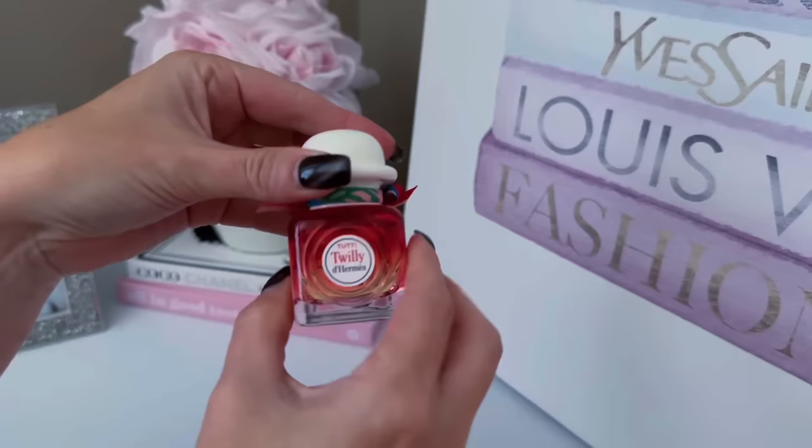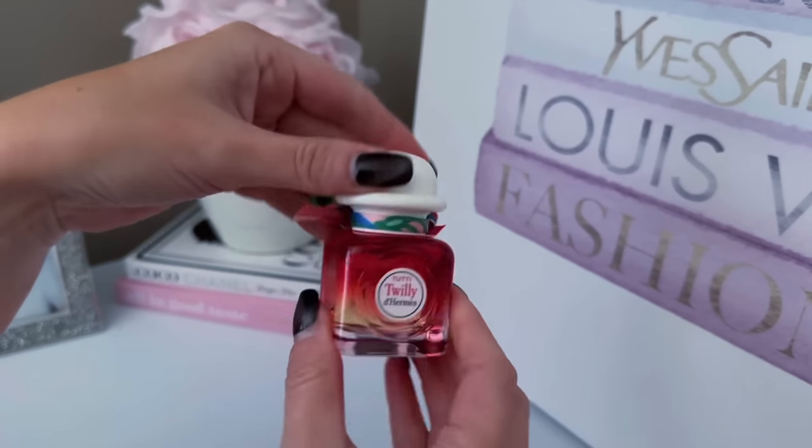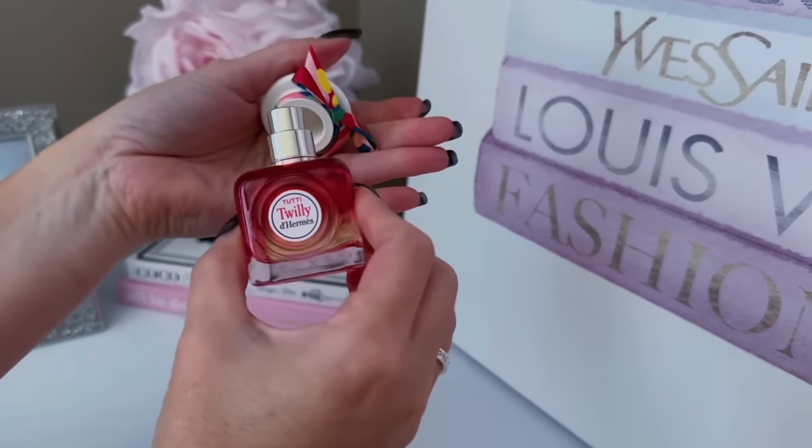Moving right along, I wanted to pick up a fragrance. I purchased this without really smelling it first — I've never really been a fan of a lot of the Hermes scents. But when I was looking on the website, I saw this was a fruity floral, so I purchased it hoping that I will like it. It is Twilly d'Hermes Tutti. It's described as a fruity floral and I got the 30 ml size — it's just like a cute little baby. Definitely fruity. I am very much a fruity girl, like nectarine blossom and honey, orange blossom, Mediterranean honeysuckle.